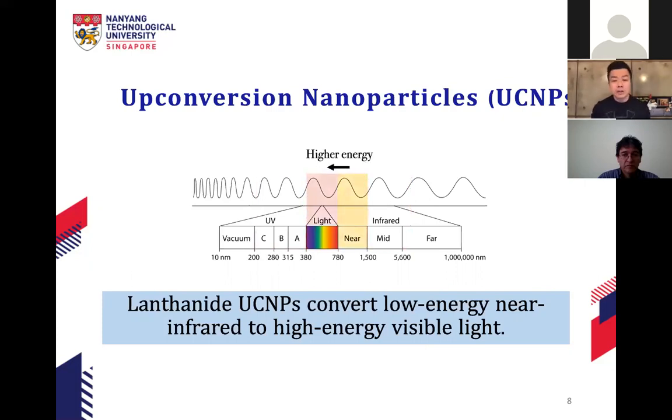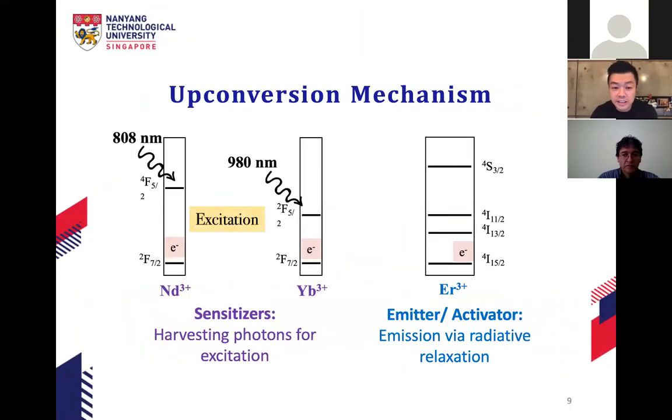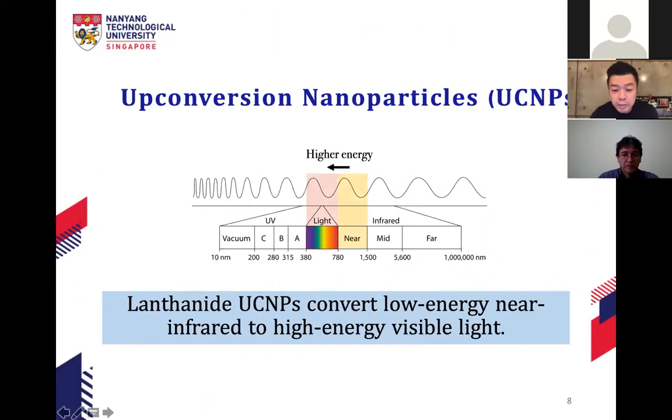So the nanoparticles absorb near-infrared light and give out visible light — that is upconversion emission. The mechanism involves two different groups of materials. The sensitizers absorb the light — for example, neodymium can absorb at 808 nm and ytterbium (Yb3+) can absorb at 980 nm. The emitters or activators are the ones that give out light. The sensitizer absorbs at a specific wavelength and transfers that energy to the emitter.